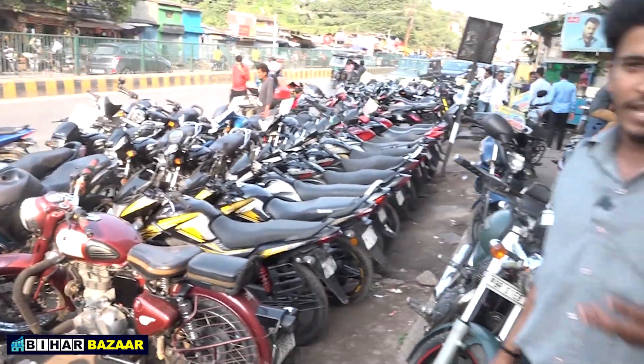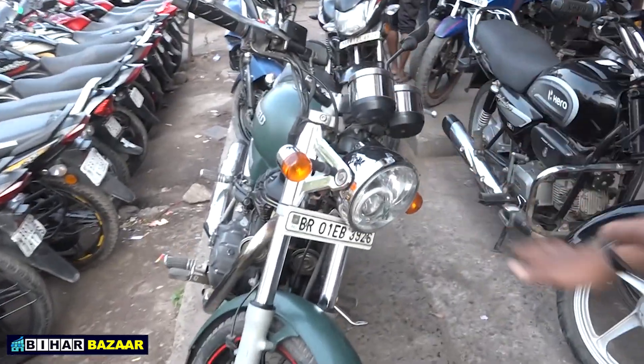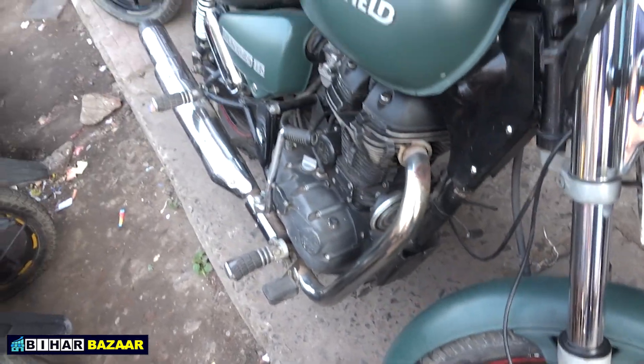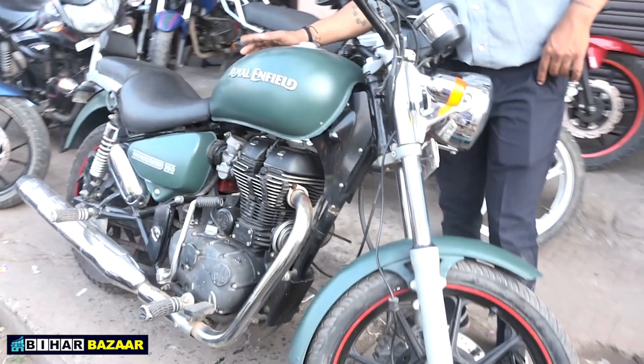We have more bikes. The best build quality of this bike looks like the Royal Enfield Thunderbird. It is now showing how it looks — the lights and all details are visible.